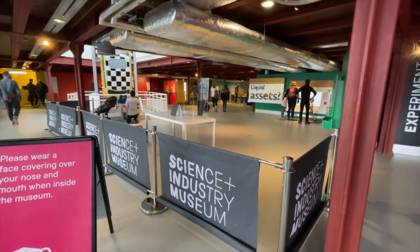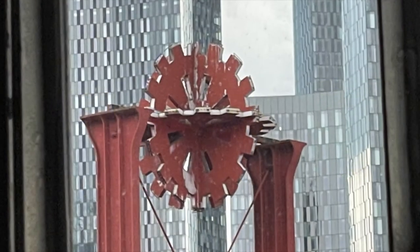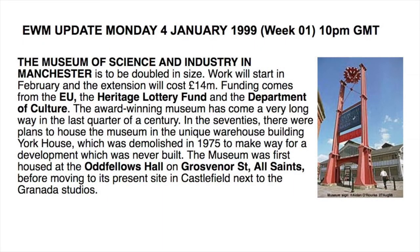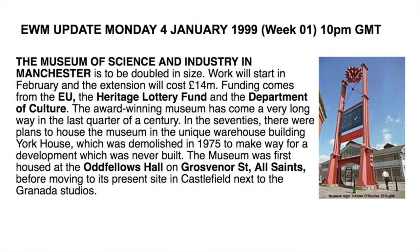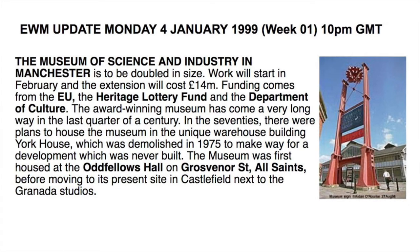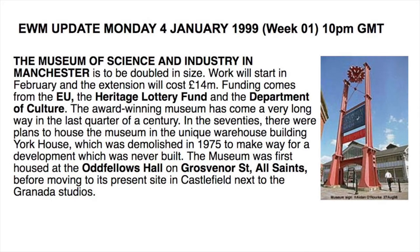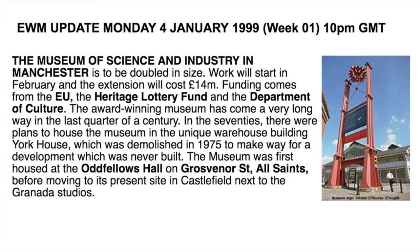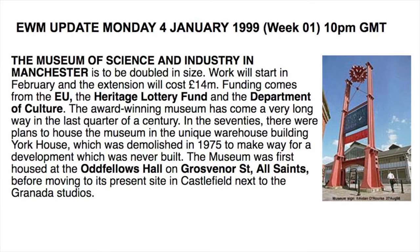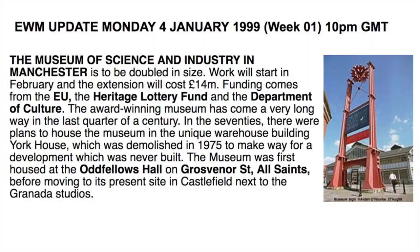And that concludes our visit to the Science and Industry Museum. The shop sells a range of items including Factory merchandise. Through the window, we can see the cogwheel against a changing Manchester skyline. But let's just take a moment to look back to a page from my Eyewitness in Manchester website dated the 4th of January 1999: the Museum of Science and Industry is to be doubled in size. Work will start in February and the extension will cost £14 million. Funding comes through the EU, the Heritage Lottery Fund and the Department of Culture. The award-winning museum has come a very long way in the last quarter of a century. In the 70s, there were plans to house the museum in the unique warehouse building York House, which was demolished in 1975 to make way for a development that was never built. The museum was first housed at the Oddfellows Hall on Grosvenor Street, All Saints, before moving to its present site in Castlefield, next to Granada Studios.